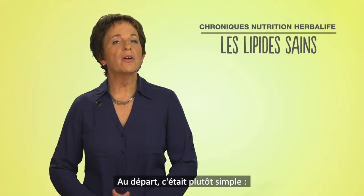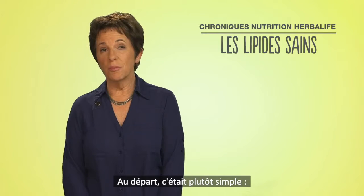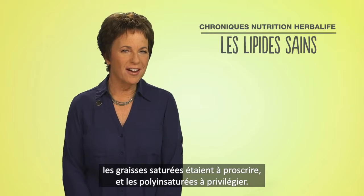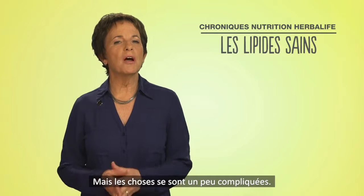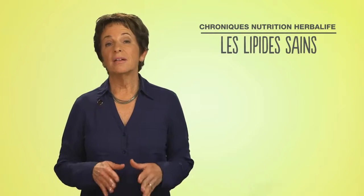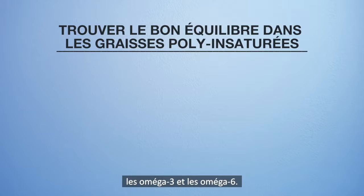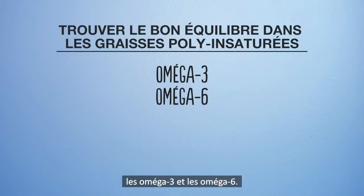The nutrition story around fats used to be pretty simple. Saturated fats were the bad guys, and unsaturated fats were the good guys. But the story has become a bit more complicated. Now it's all about getting the right balance of two kinds of polyunsaturated fats in particular: omega-3 and omega-6.